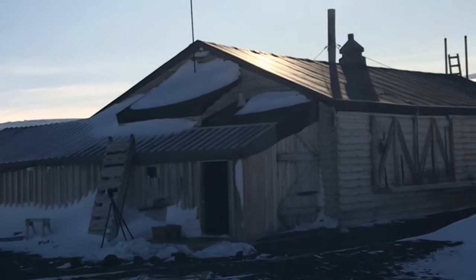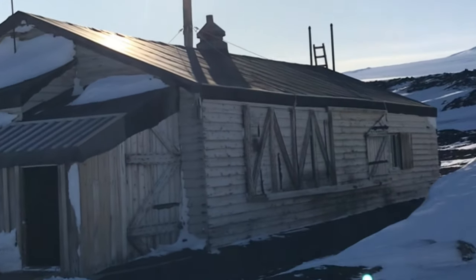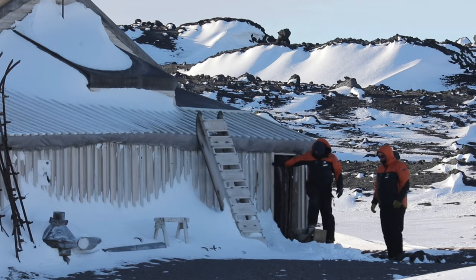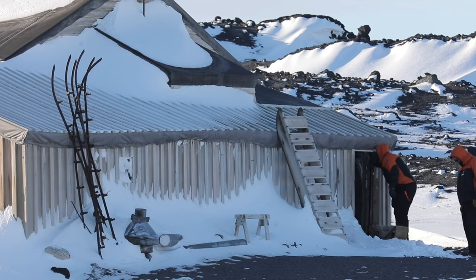The hut is the largest of the early explorers' bases in the Ross Sea region. It took 25 men only nine days to construct the prefabricated building. The hut is 50 foot long, 25 foot wide, and was home to 25 men over the winter of 1911.